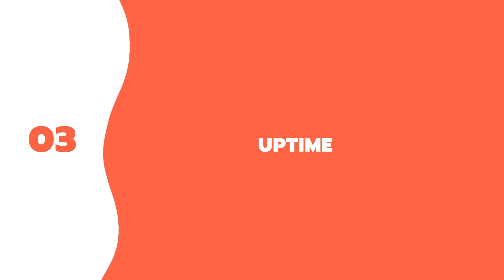Three: uptime. You don't want guests to visit your website and find that it's not available because your web host server has gone down. This creates a bad experience and carries the risk that they will never return. In the web hosting industry, the time your site's files can be accessed by visitors is called uptime. Many web hosting providers experience some downtime, but reputable providers keep that to a minimum. The industry standard for uptime is 99.9%.